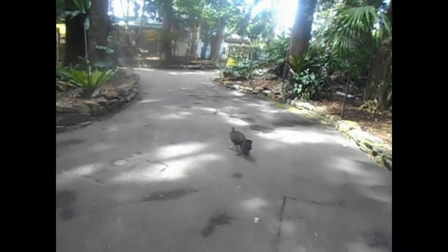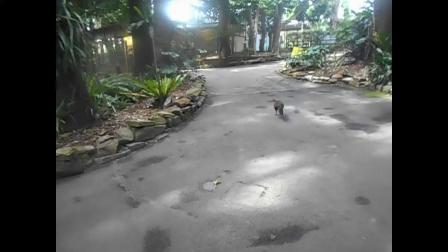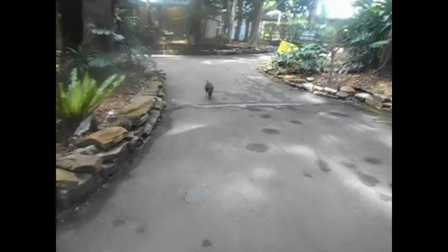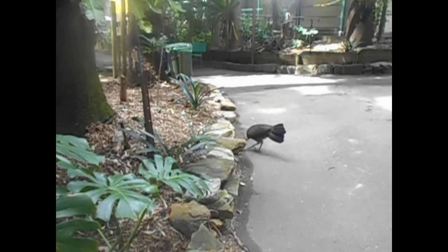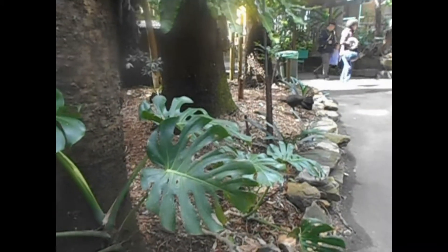A bush turkey — I don't know which way he wants to go. Into the garden it looks like.